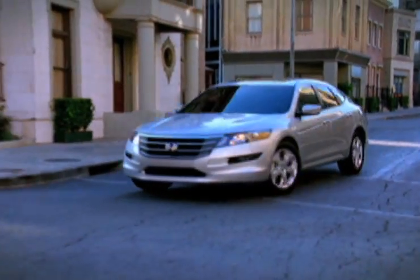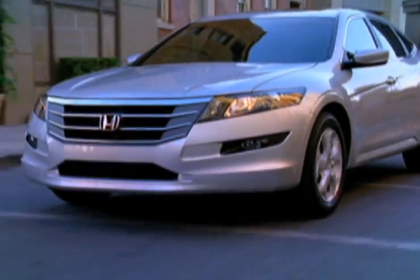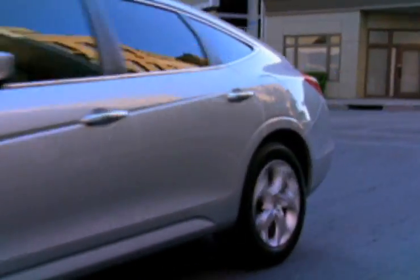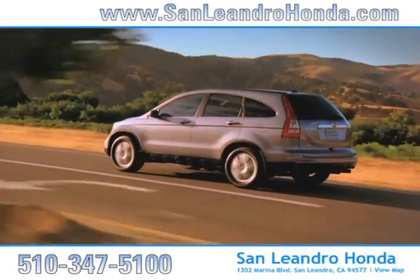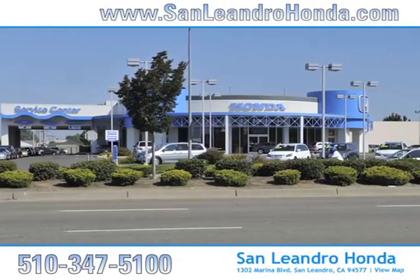Consumers interested in purchasing a gently used Honda Crosstour know that with its powerful V6 engine and aerodynamic exterior, the urge for speed will be satisfied. There's no better place to buy your next new or used vehicle in the Bay Area than at San Leandro Honda.